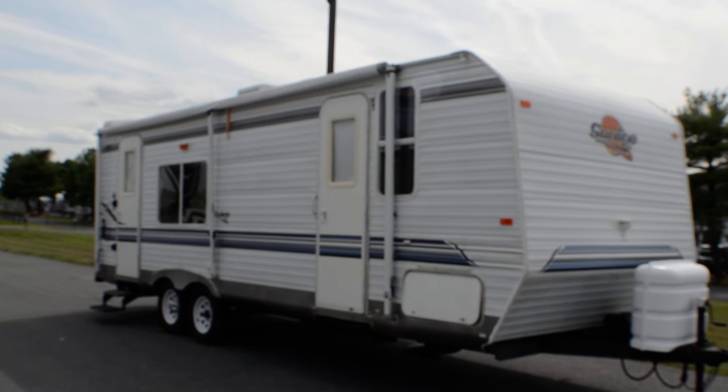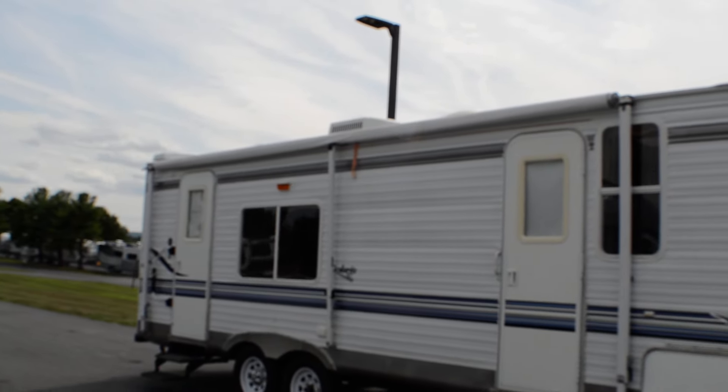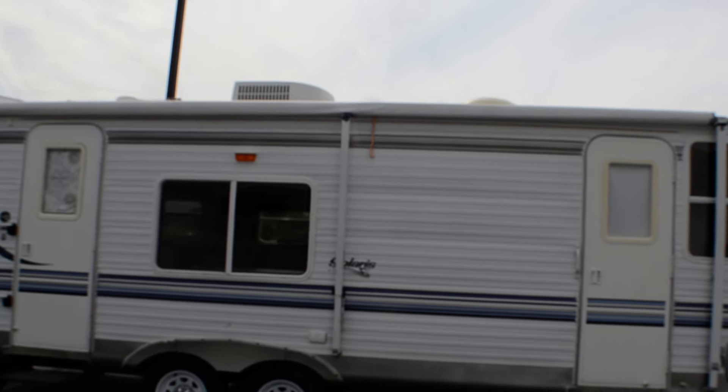Hey folks, this is Alex the eBay Guy here at Beckley's RVs in Thurmont, Maryland. Today we have a Sunline Solaris 257 SR and this is in fantastic shape.